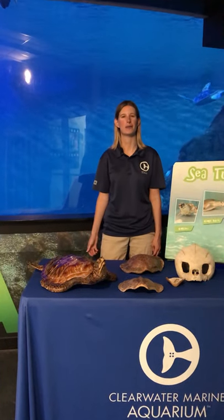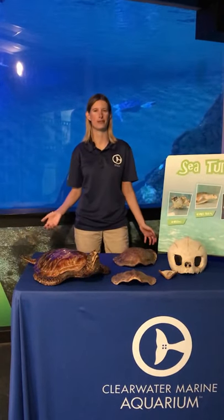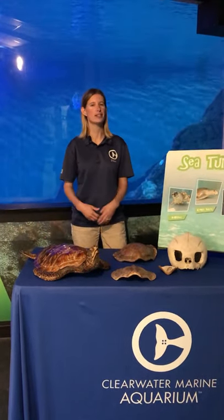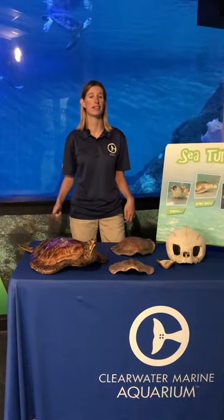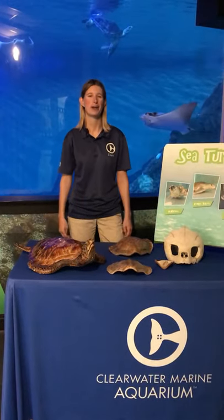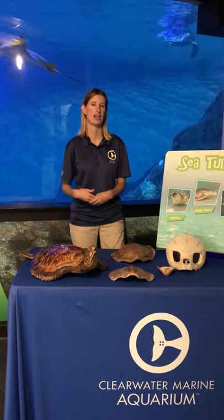Hello everyone. Welcome to Clearwater Marine Aquarium's virtual field trip series. Thank you so much for joining us today. Our first series is going to be all about sea turtles, and our first episode is going to be greens, kemps, and loggerheads oh my. We're going to talk to you all about the five different species of sea turtles that we see here in Florida.